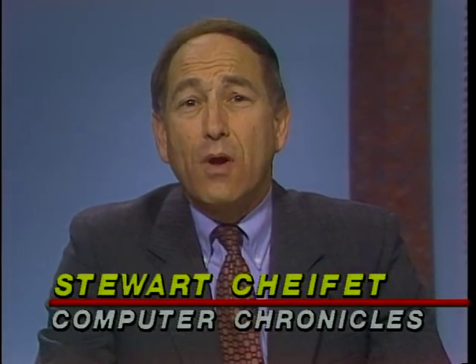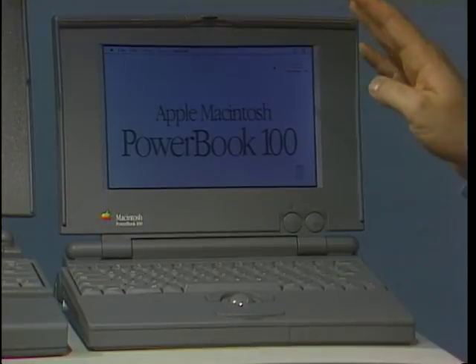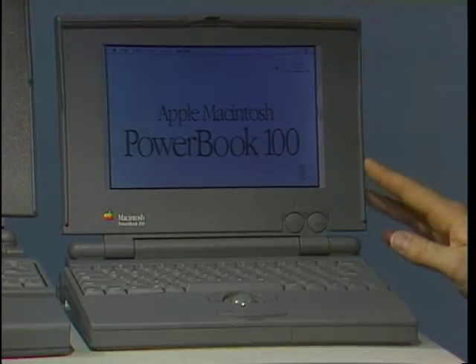If at first you don't succeed, try again — that is the anthem of the computer industry. Here to show us the newest and much-talked-about Macintosh Portable is Wayne Wesley from Apple. Also with us to show a color notebook computer is Brett Berg of AST. We all saw the Mac Portable when it first came out a couple of years ago — it wasn't quite what everybody wanted it to be. What were the problems you were addressing in the new PowerBook series? First of all, we wanted to make all these products notebook products — get them down in size and weight, and still have the Macintosh advantage, still run the system software, as well as having networking and communication capabilities. You've got three versions of the PowerBook.